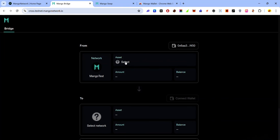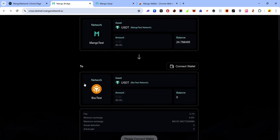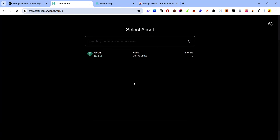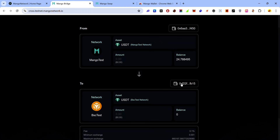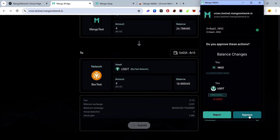Click on the asset to select the token — I'm selecting USDT. Next, select the network you want to bridge to, which in this case is BSC. Make sure to select the correct network and asset. Once your wallet is connected, enter the amount of the token you want to bridge and click 'Submit', then accept the approval request in your wallet.